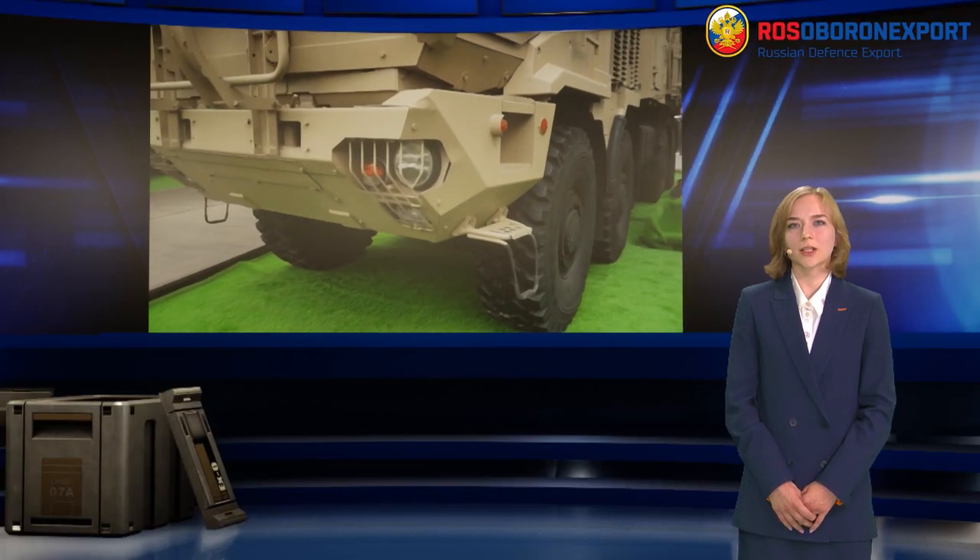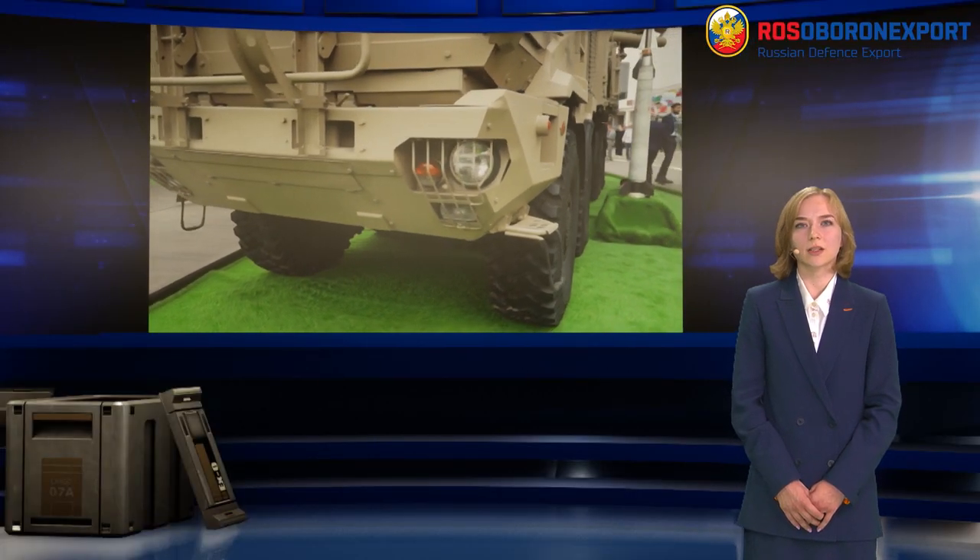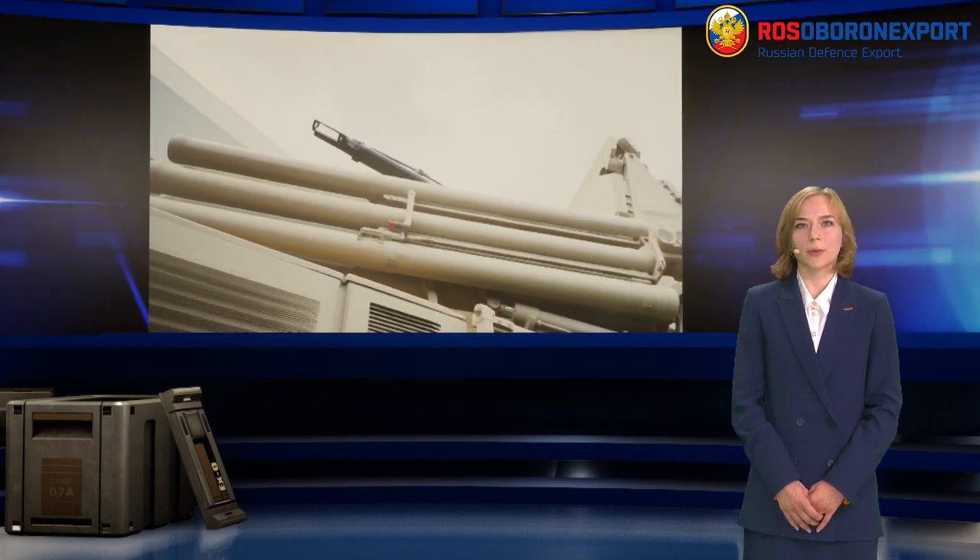Volley firing is available, as well as firing in motion with both missile and gun weapons. Combat crew is 3 people, including the driver mechanic.